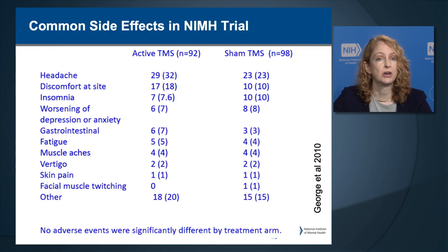In the NIMH-sponsored trial, the most frequent side effect was headache in 32% of active and 23% of sham recipients. The second most common was discomfort at the site of stimulation in 18% with active and 10% with sham. Insomnia was close to 8% with active and 10% with sham. There were no statistically significant differences in the frequency of these common side effects between active and sham.